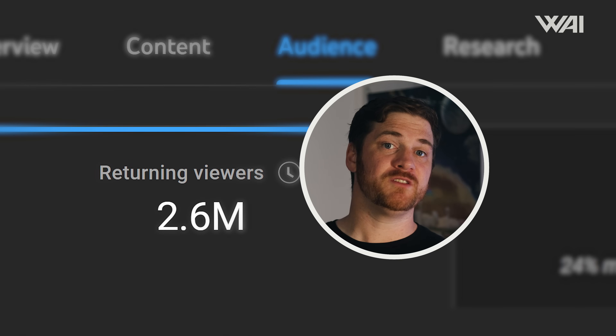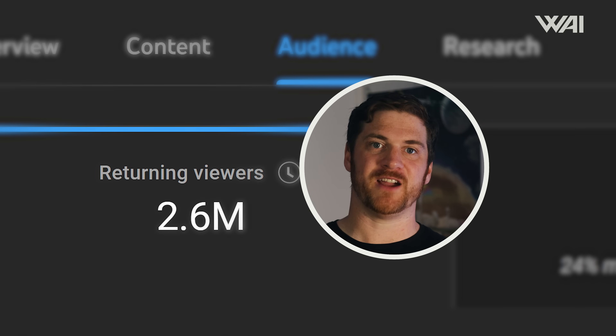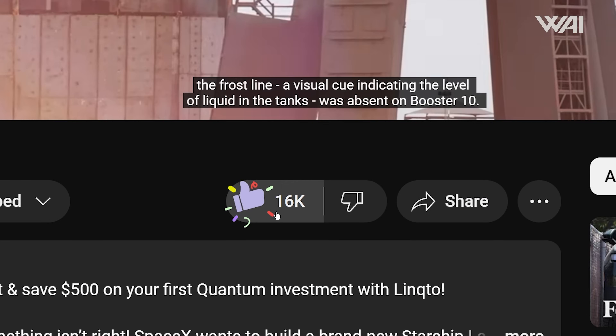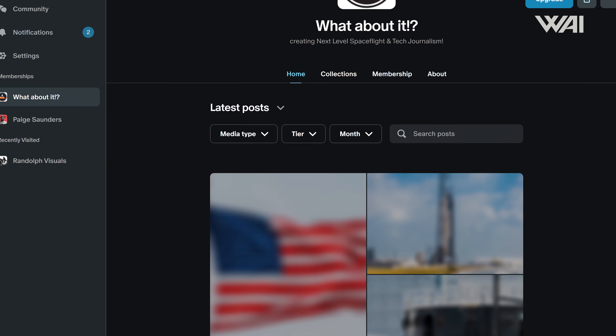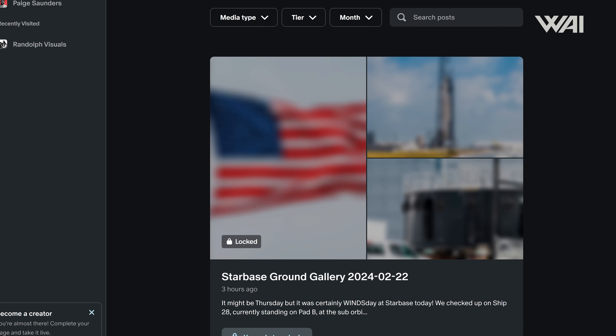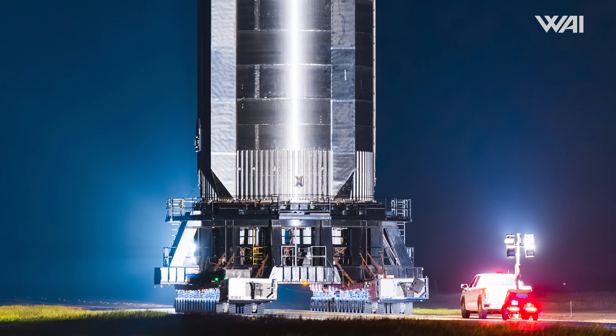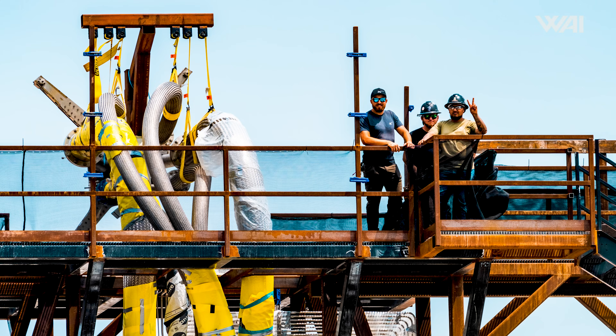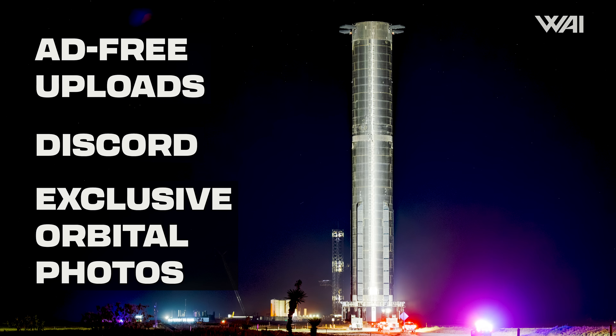Over 2 million returning monthly viewers have not subscribed yet. Help us grow the channel by hitting that subscribe button so you don't miss our updates. Give us a like and become a Why supporter for exclusive space updates — you get access to daily Starbase photo galleries, including satellite, aerial, and ground photos of SpaceX's launch progress, and countless other extras. No matter how much you decide to give, everyone gets the same supporter content and access. You decide what you want to give.